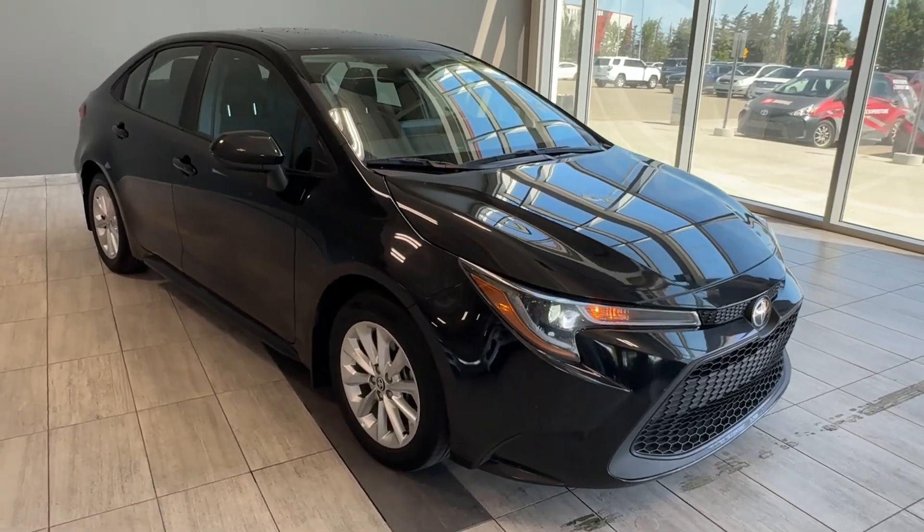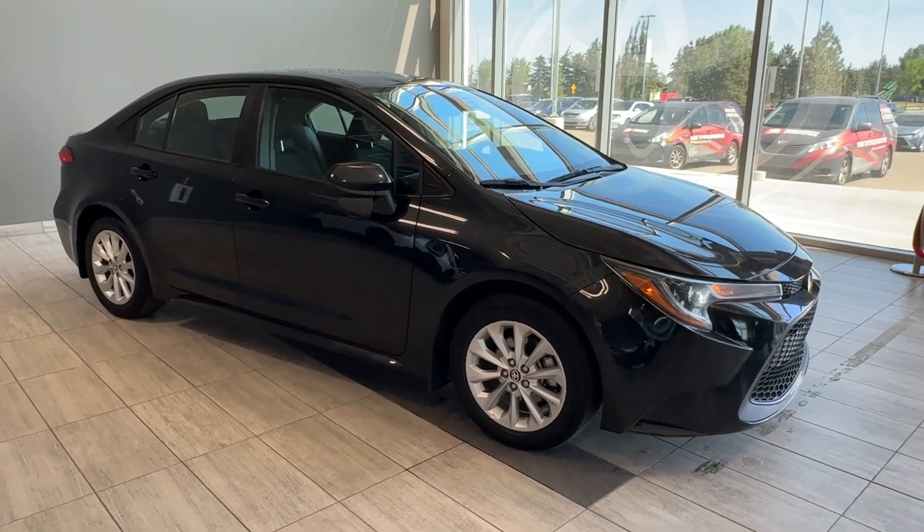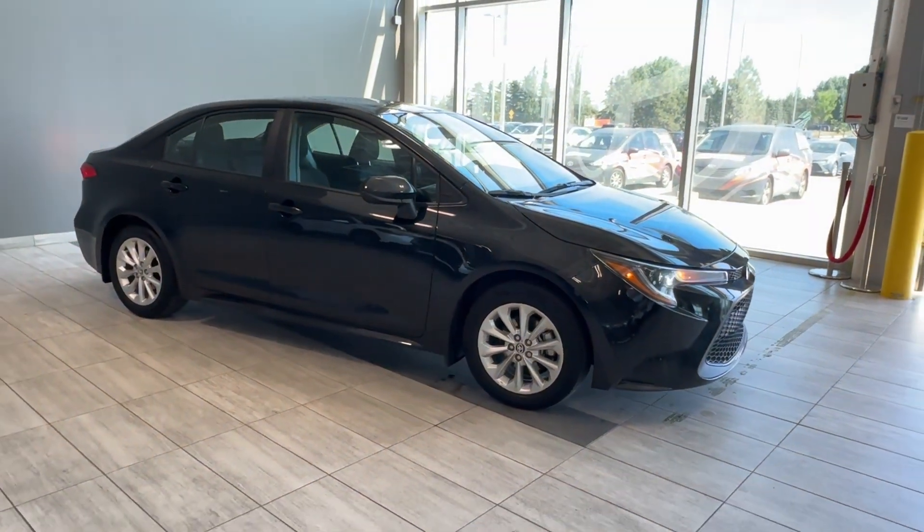Come in and test drive this Corolla today. We're located at 137 Avenue and St. Albert Trail at Toyota Northwest Edmonton, the big Toyota dealership.